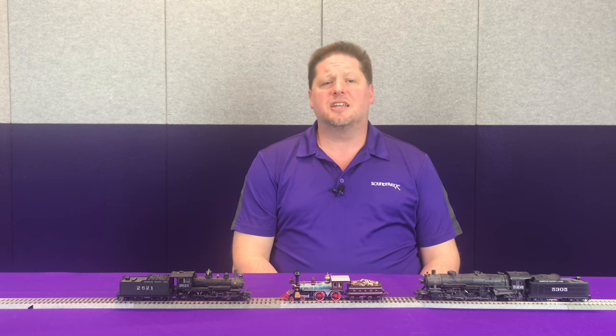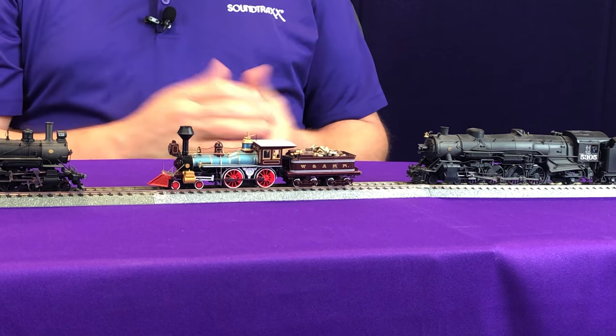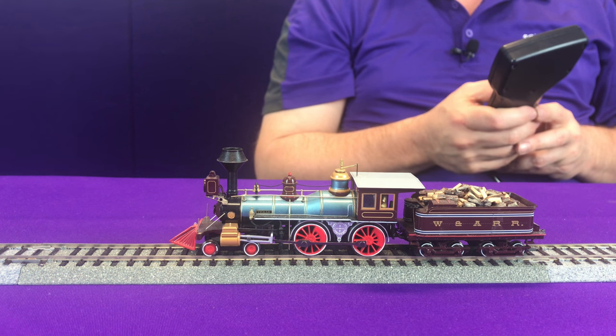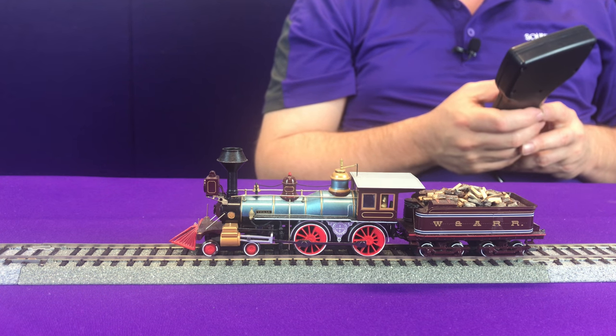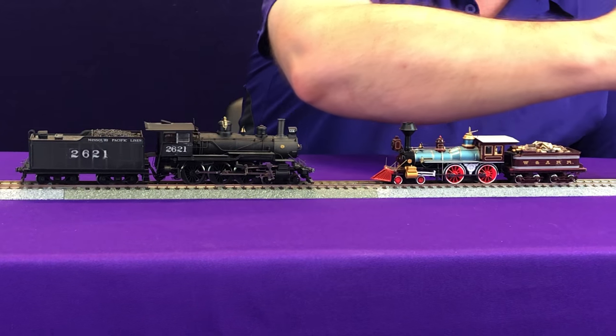Next up, one of the more iconic things is the whistle. This is where we have to do a little bit of research as well as apply some modeler's license. We look at the model — on this little 4-4-0 you can see this is probably a single chime whistle that's mounted on here. And on this one you can see there's a multiple chime whistle, as well as a multiple chime on the mountain.